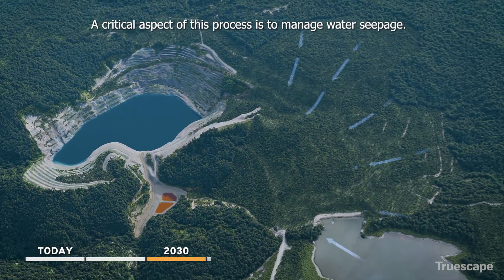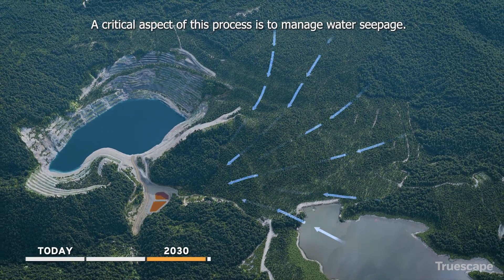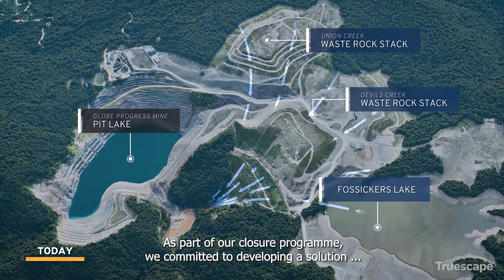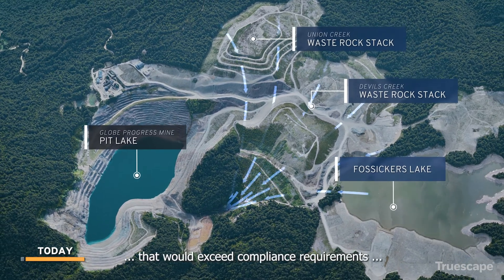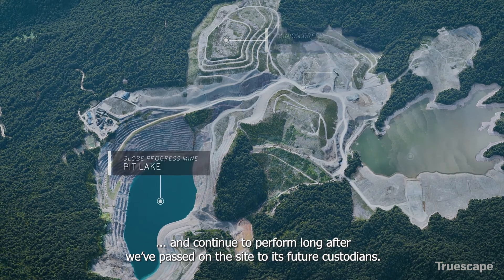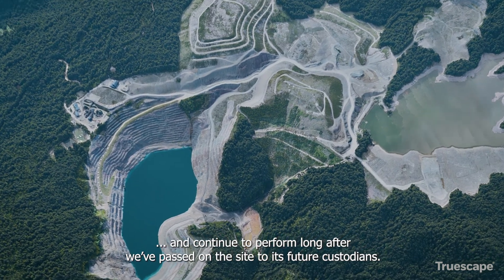A critical aspect of this process is to manage water seepage. As part of our closure program, we committed to developing a solution that would exceed compliance requirements and continue to perform long after we've passed on the site to its future custodians.